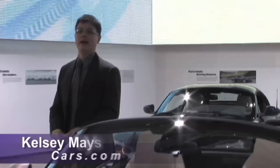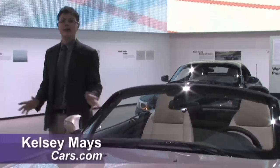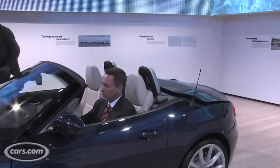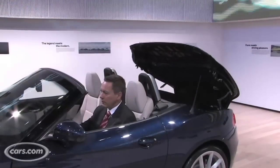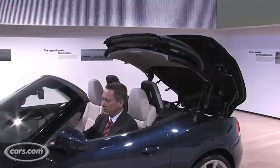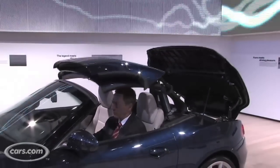Hi, I'm Kelsey Mayes for Cars.com. We are at the Detroit Auto Show checking out the redesigned 2009 BMW Z4. This is the first year the Z4 will have a retractable hard top. BMW says the two-piece hard top can do its thing in just 20 seconds. That's pretty quick.